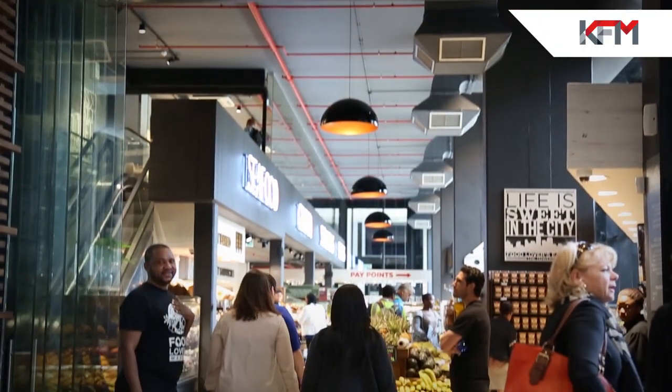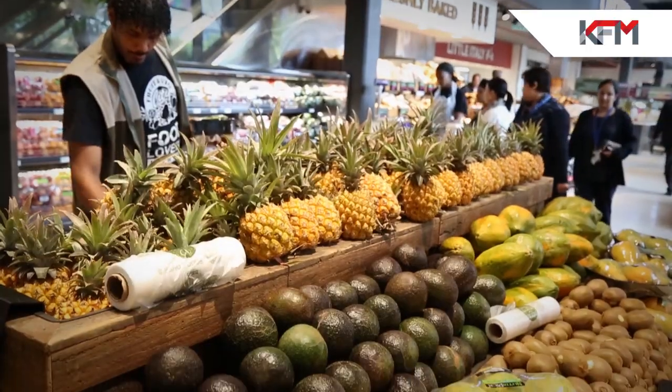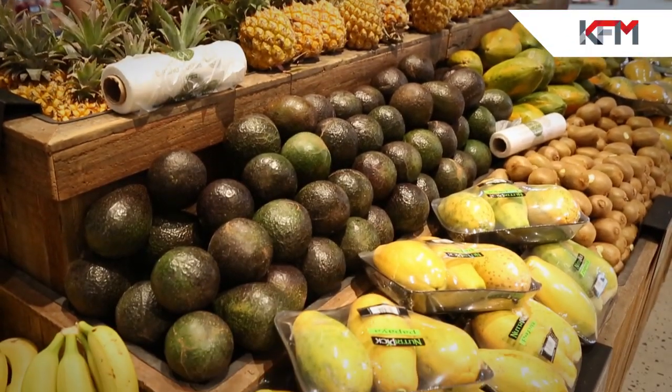From the second that you walk in to the Food Lovers Eatery, you'll notice that everything's prepared fresh and everything's prepared daily. Health juices, fruit salads, fresh fruit — and literally the freshest of fresh fruit.